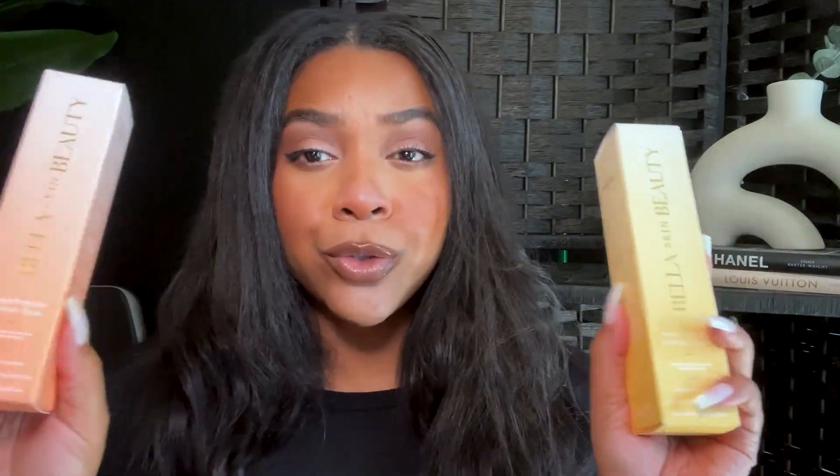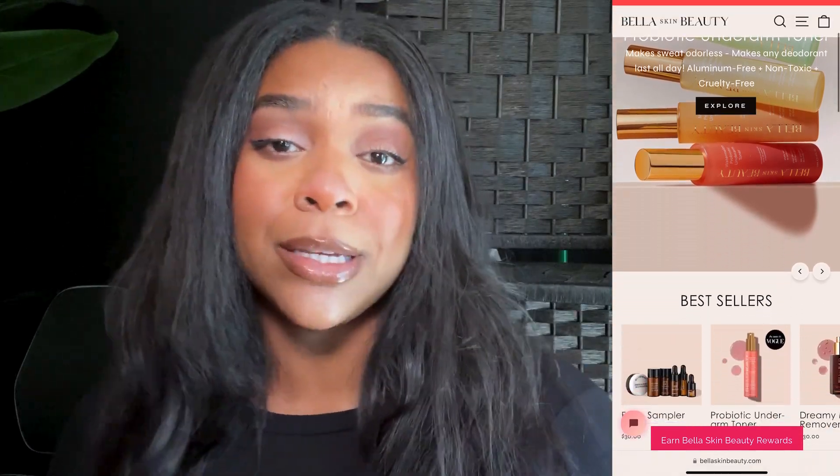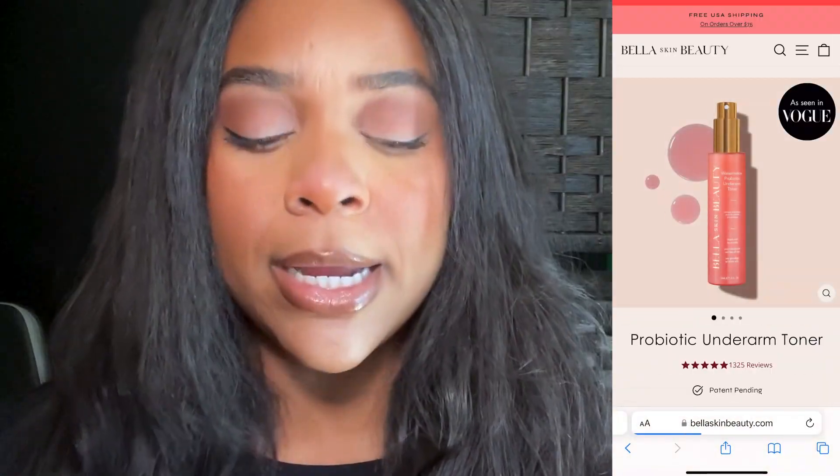Now that brand sells a bunch of other things, but I'm here to just talk about the toners, honey. Because the toners have changed my entire life. These are the two new ones right here. In the other video I did, I talked about the watermelon. Today I have the mango and the vanilla. And I'm about to give you the tea on both of these. If you don't know about Bella Skin Beauty, that's okay. Because girl, I didn't either. But I found out really quickly who Bella Skin Beauty was. And I'm so happy I did.